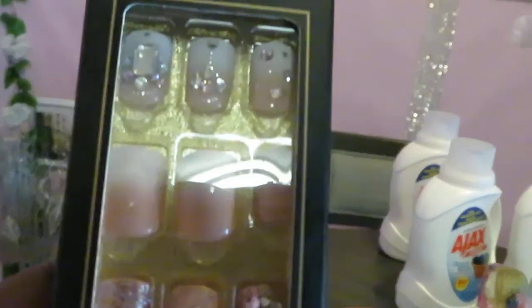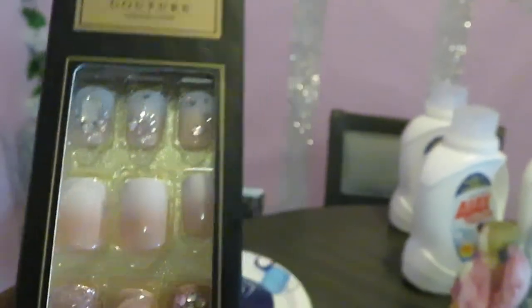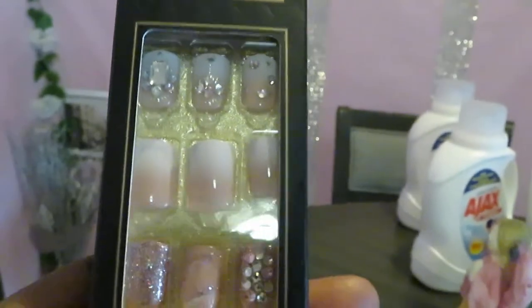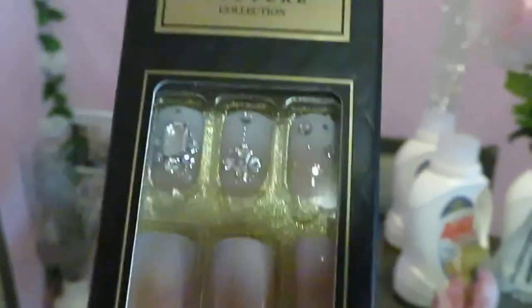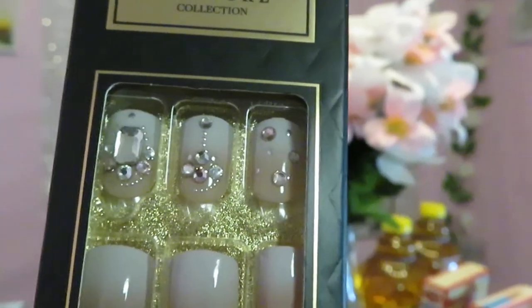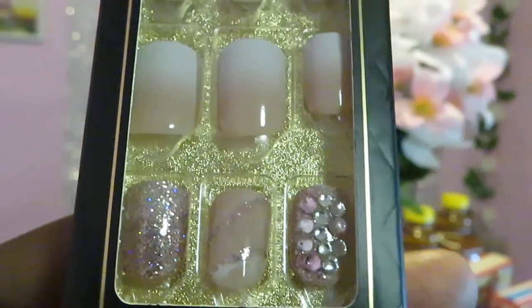I also grabbed these nails because there's a $3 digital coupon off any type of nails. These were $11.39 and I had the $3 off, so I got them for $8.39. Look at them, they're so pretty. You guys know I'm into nails, really doing my own nails now. I think these are so pretty — can't wait to put those on.